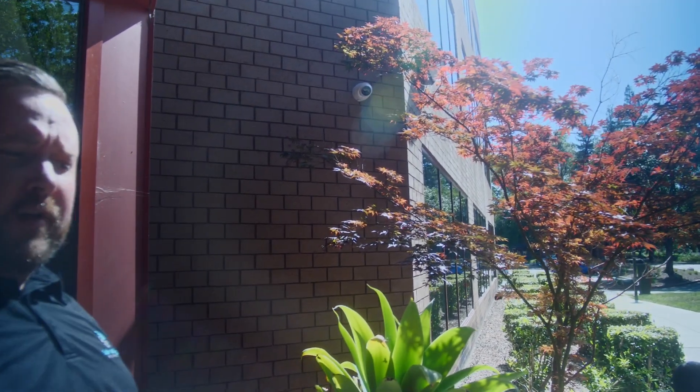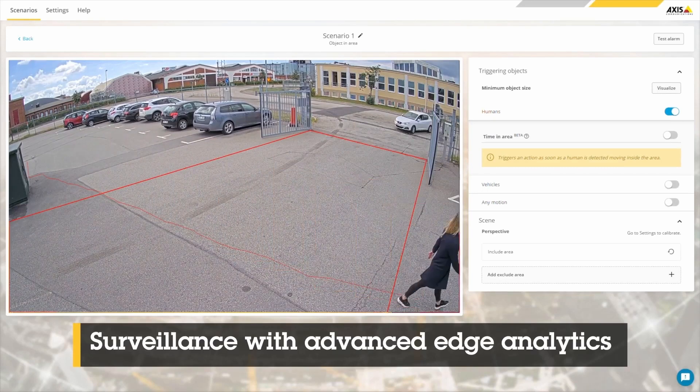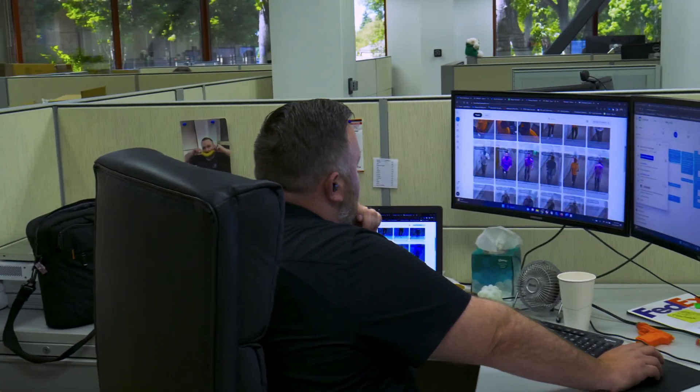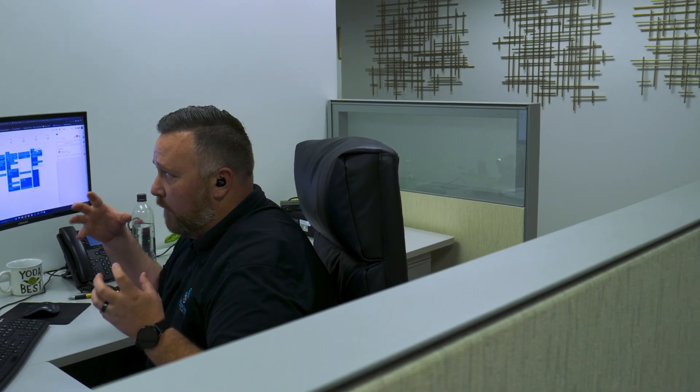All these cameras have full analytics — they know the difference between humans and vehicles. We've set up line crossing detection during certain hours, so that if a human comes over here and they're dwelling too long, not able to get access into the building, it automatically triggers an event. The cameras, the access control, and alarm system are all part of one interface.